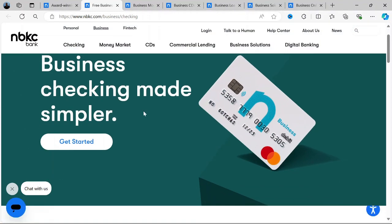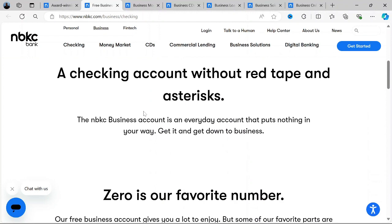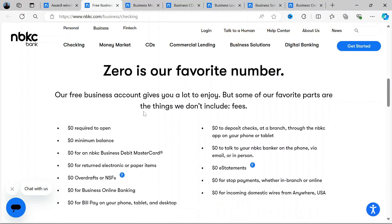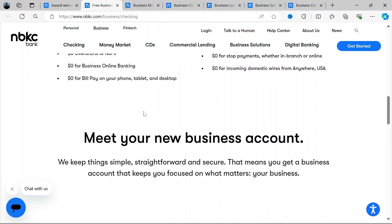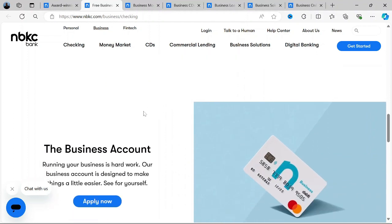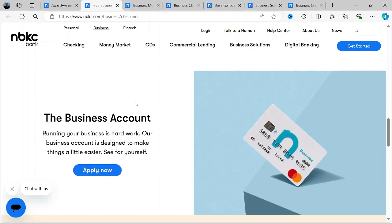Business checking accounts. NBKC's business checking account is designed with simplicity and cost-effectiveness in mind. It is a straightforward, no-frills account that aims to make managing business finances easier without the burden of excessive fees. One of the standout features is that there are no monthly maintenance fees, which can save businesses a significant amount of money over time.